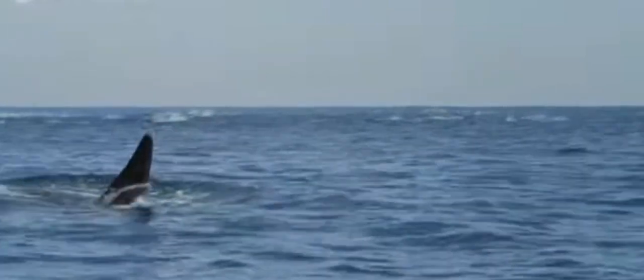Welcome to Did You Know, where we uncover fascinating secrets of the natural world. Today we are diving into the ocean to explore the diverse and sophisticated hunting techniques of the most intelligent marine predator, the orcas, also known as killer whales. Let's dive in.